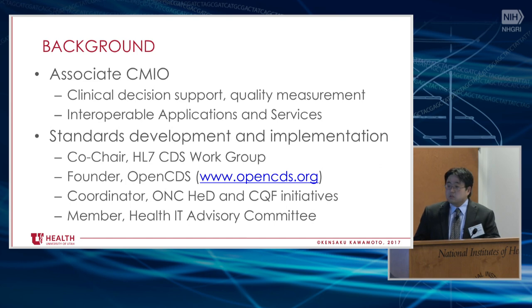I've also done a decent amount of work in quality measurement, doing things like building quality measures used for physician compensation in our community clinics. And I'm spending a lot of my effort now on interoperable applications and services that we build on top of our Epic EHR — things like SMART on FHIR applications and external decision support that we're integrating.